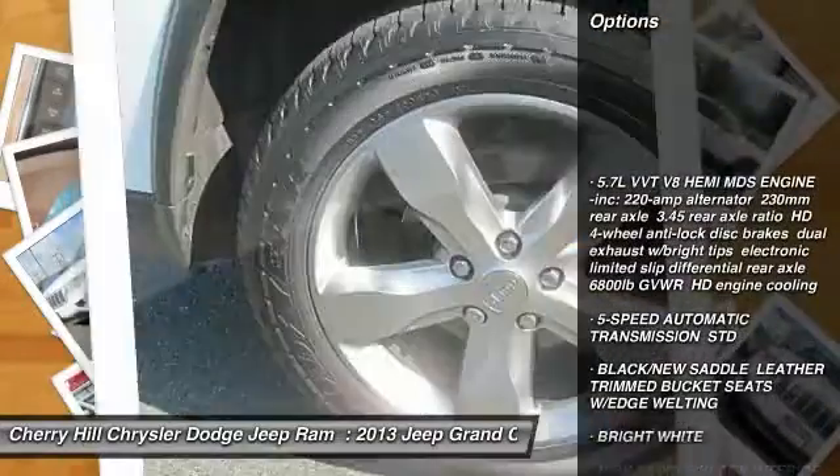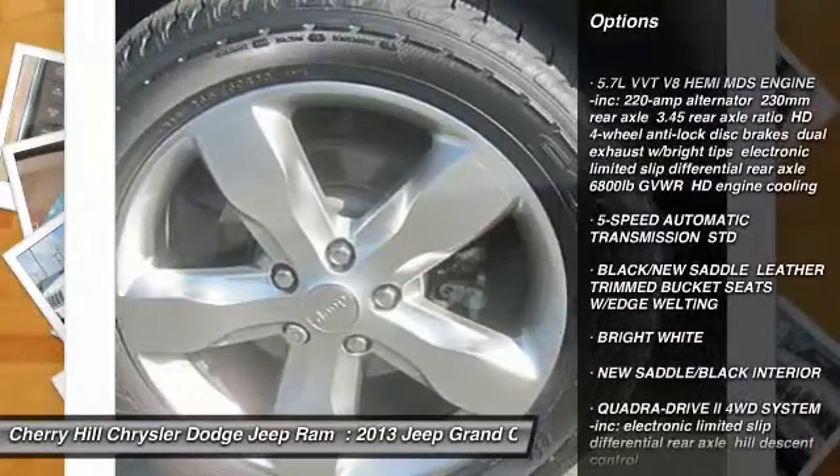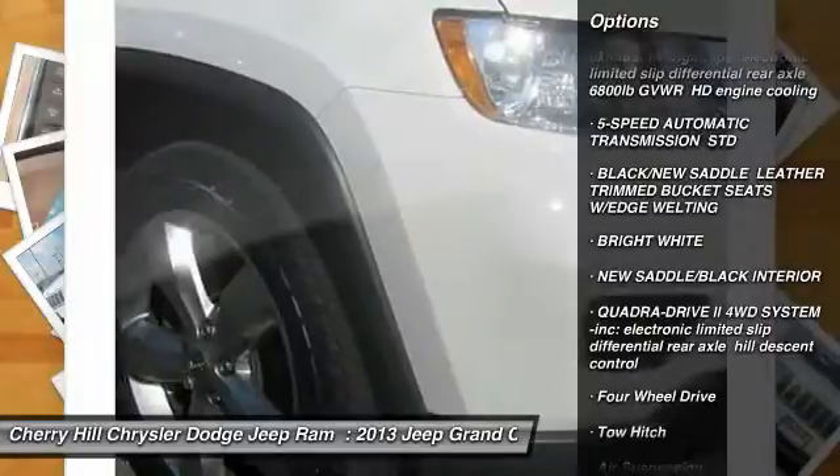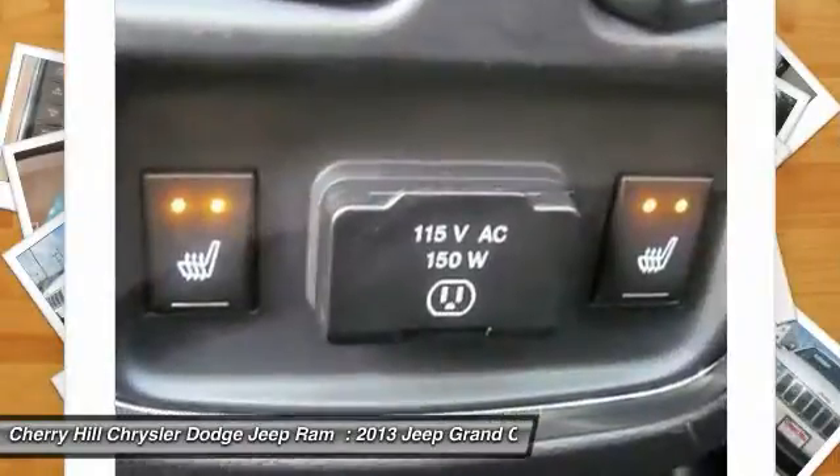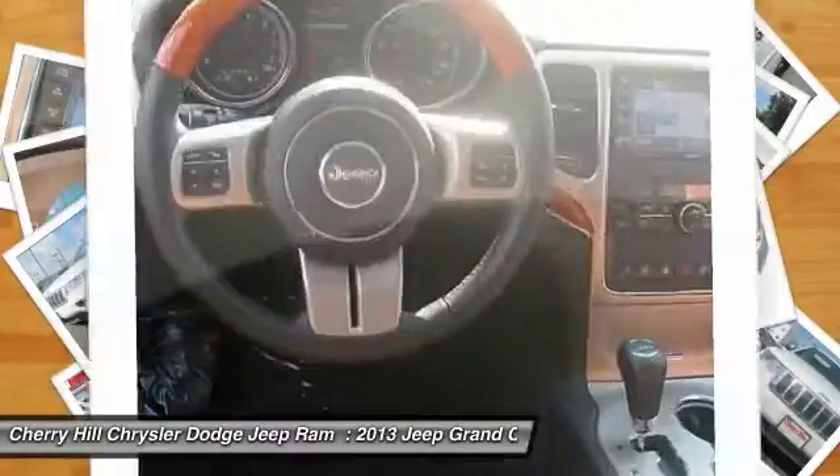Steering wheel audio controls, keyless entry, tow hitch, stability control, traction control, anti-lock braking system, power passenger seat, power lift gate, navigation system, remote engine start.